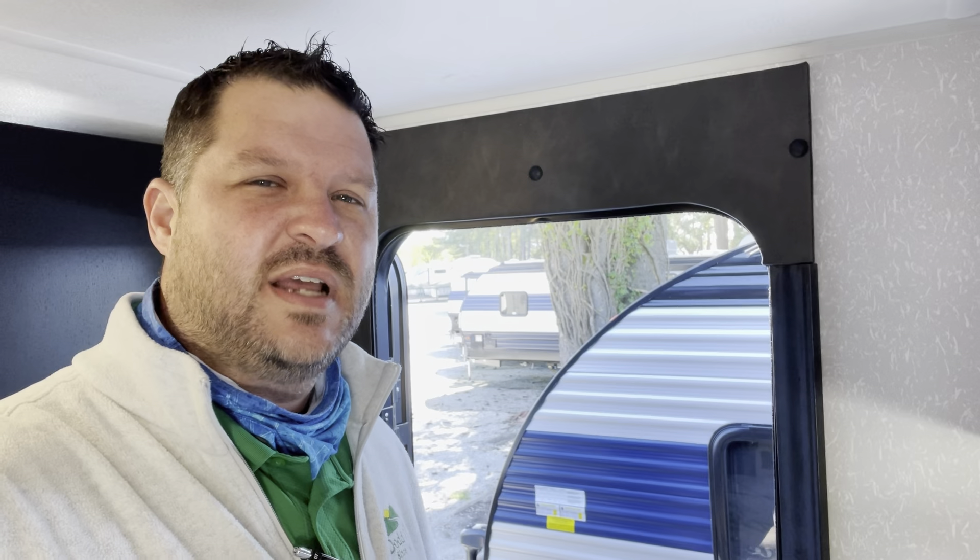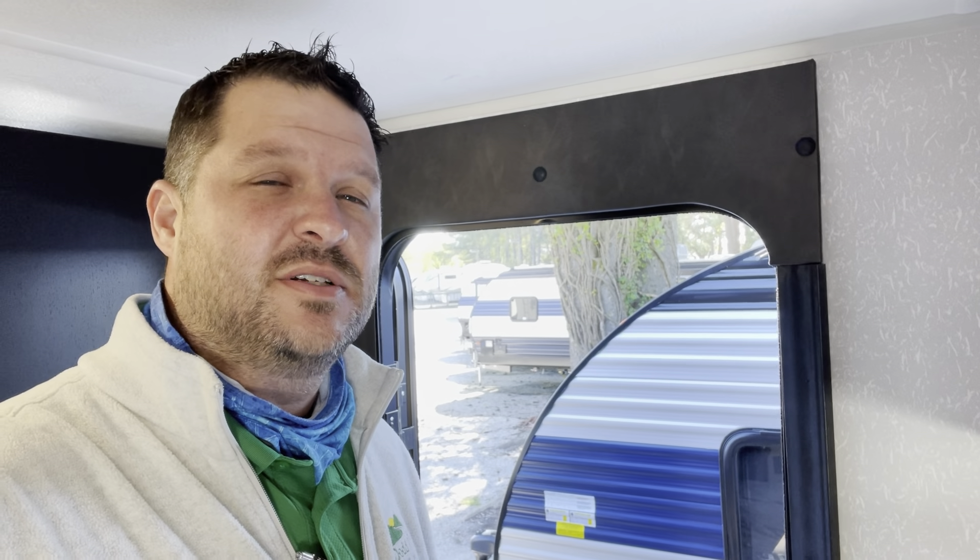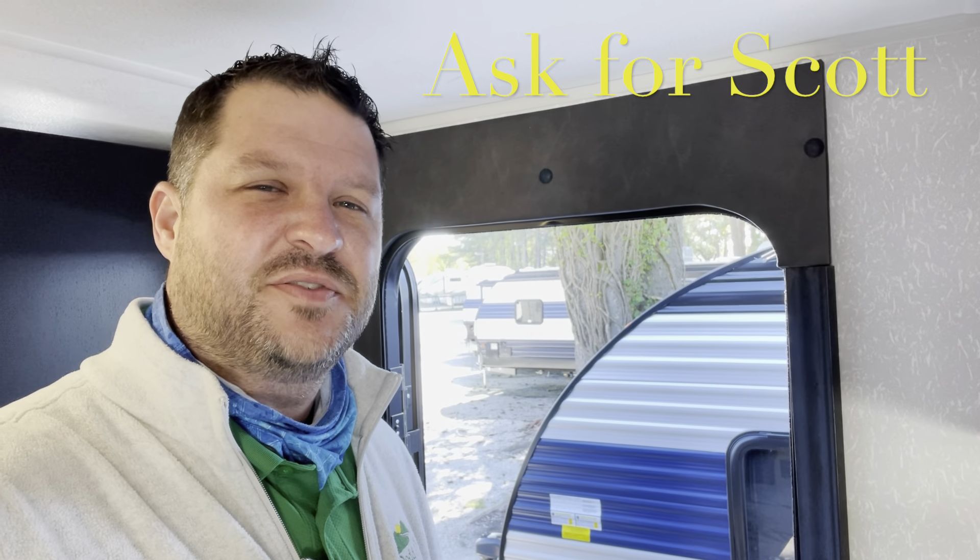Hey guys, before we head outside — if you want to come out to the lot in Yorktown and take a look at this camper or any others in person, please make sure you ask for Scott.